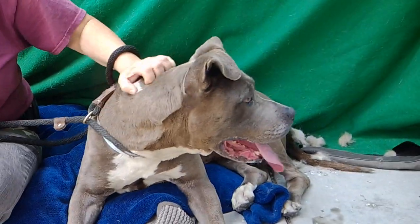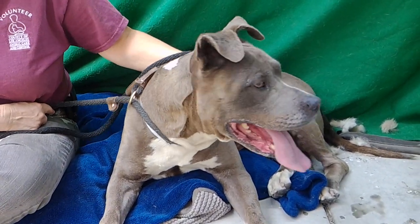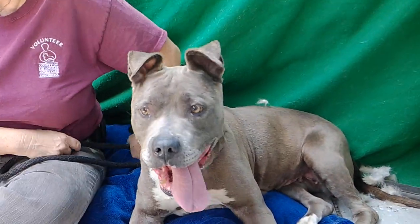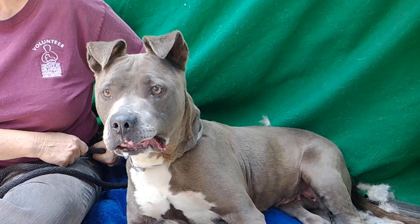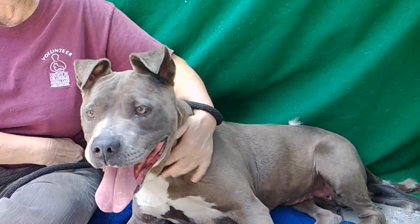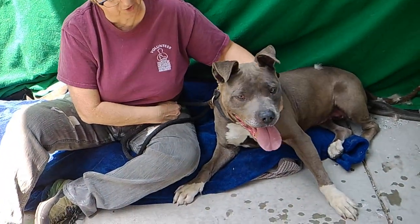Do not let the double digits fool you. This girl still has a lot of life left in her. She's hearing something — she sees the dog, she wants to go play. But yeah, so come on down and meet her. She's just really, really good.